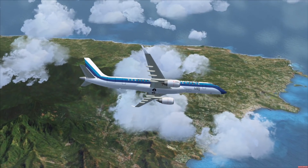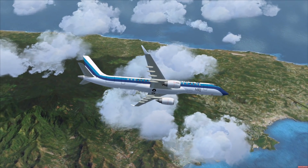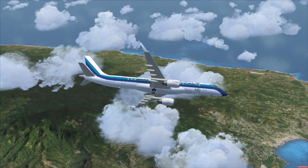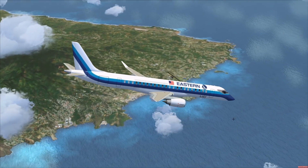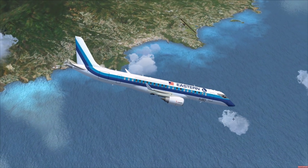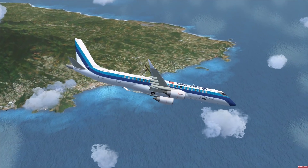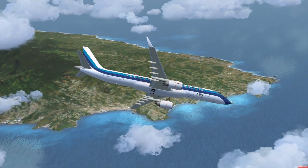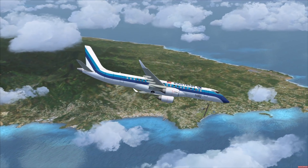The majority of the orders for this plane so far came from Japanese carriers like All Nippon, which is the national carrier. But as you can tell by the American flag on the livery here, there have also been some American carriers ordering this plane, but only low-key ones. For example, SkyWest have ordered this plane, also Mesa Airlines, and some Chautauqua Airlines as well.